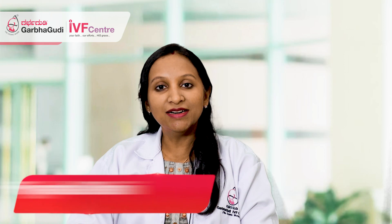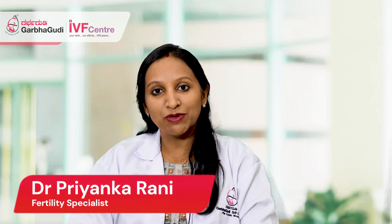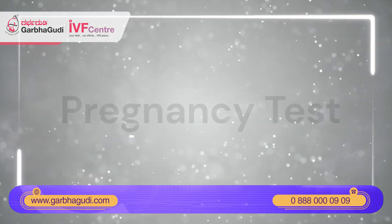Hello everyone, I am Dr. Priyanka. I am working as a consultant in Garbagudi Electronic City and I am here to tell you about pregnancy tests.